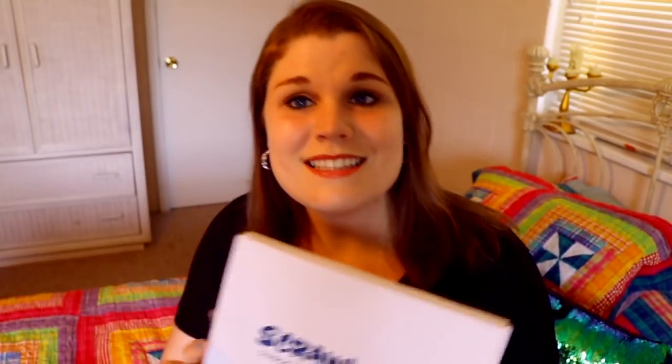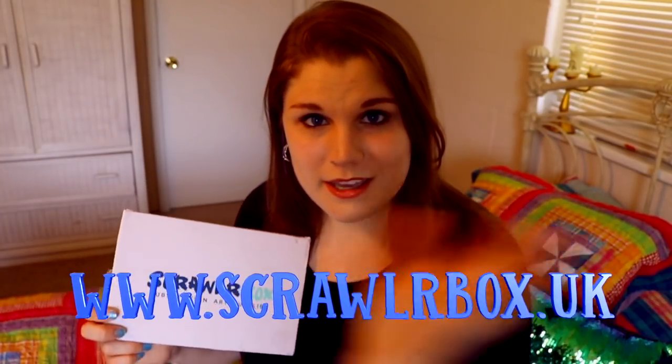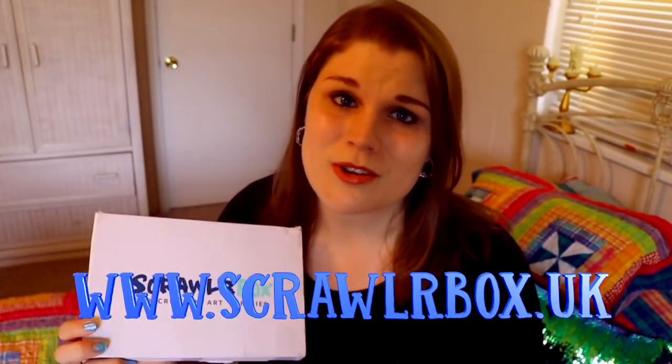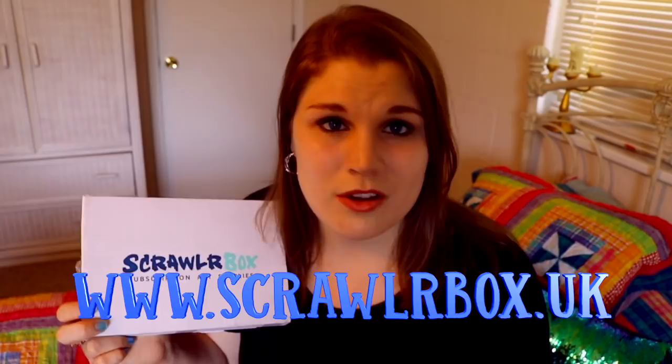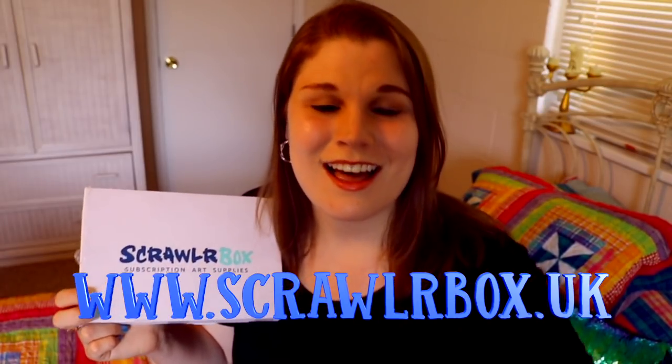I love ScrawlrBox — I really do. I love that ScrawlrBox not only sends me amazing, awesome art supplies that I've probably never tried before, but they actually challenge you as a creator. They give you a prompt and tell you to go outside your comfort zone and not just draw what you've been drawing your whole life, like superheroes or fantasy characters, but to draw something different. If you want to get your own ScrawlrBox and participate with me in the Scrawlr Challenge, here's their website — I'm also going to put the link down below in the info box. They send amazing stuff and I always look forward to seeing ScrawlrBox every month on my front doorstep. I hope you have a most wonderful day — I will see you all later. Bye!